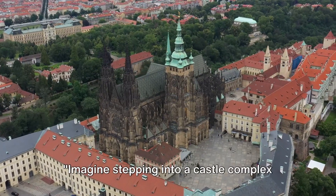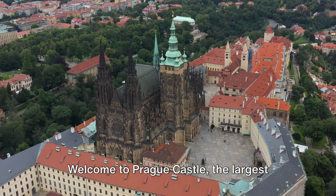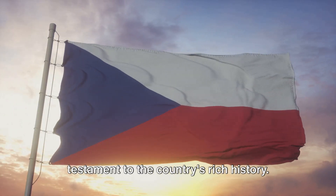Imagine stepping into a castle complex that holds centuries of history and offers breathtaking views of Prague. Welcome to Prague Castle, the largest ancient castle complex in the world. It's a symbol of Czech heritage and a testament to the country's rich history.